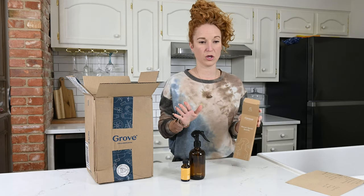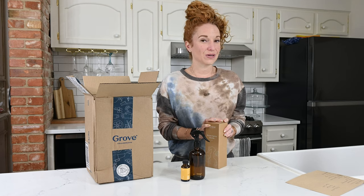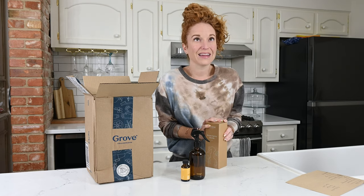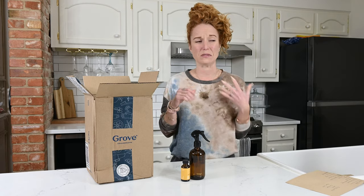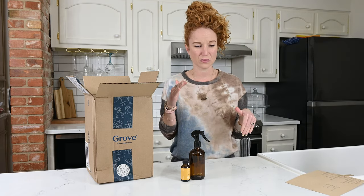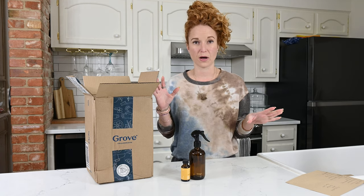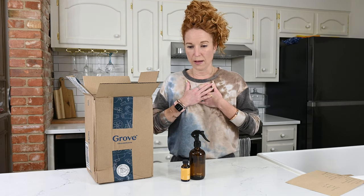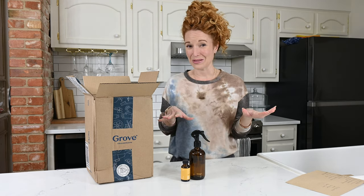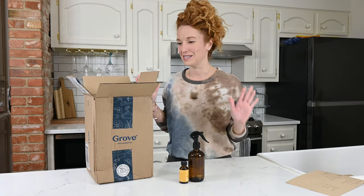We are a family who is getting rid of the Bath and Body Works plugins. I have used those since college — I love them, they smell so good, they're so cute, they light up, you can get themes. But I sat down and was reading through the chemicals that are in those that I am plugging in and purposely putting throughout my house, and suddenly felt so guilty. So I'm eliminating that and moving to a cleaner approach because I'm a person who loves things to smell good.